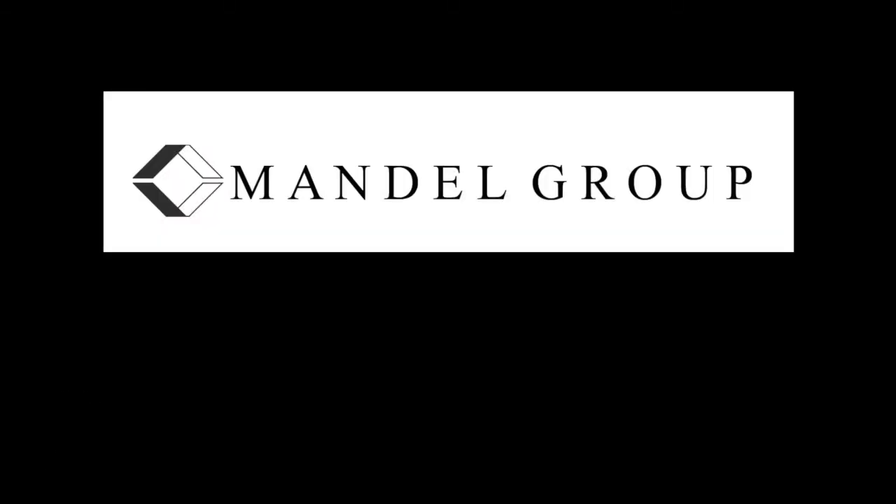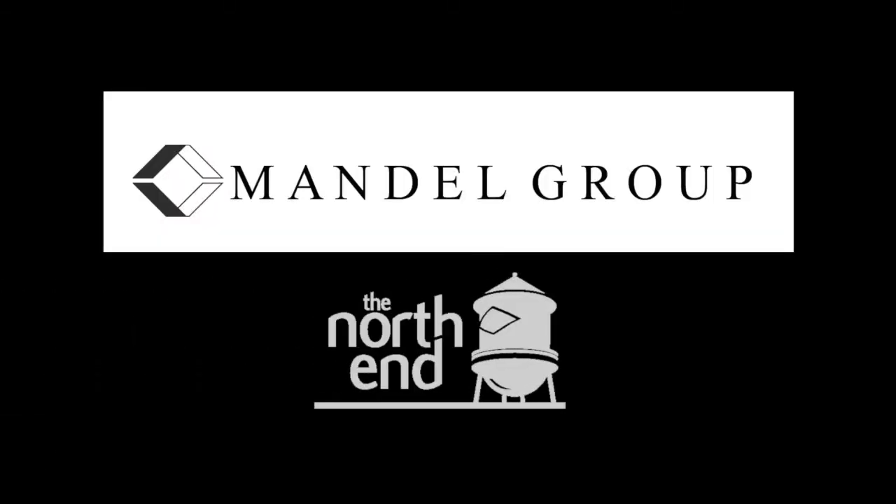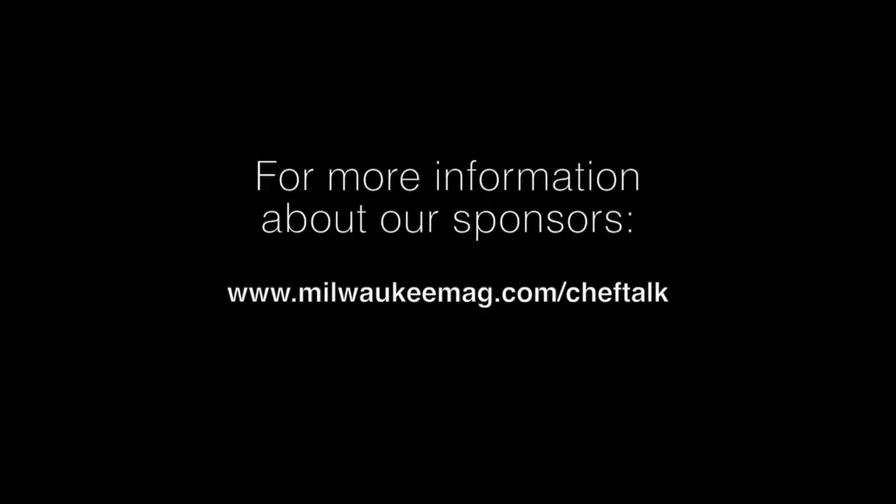Chef Talk with Kyle Cherick is brought to you by the following presenting sponsors: Mandel and the North End. For more information on these or other supporting sponsors, please click on the banner ads to the right of the Chef Talk episodes for links directly to their websites.